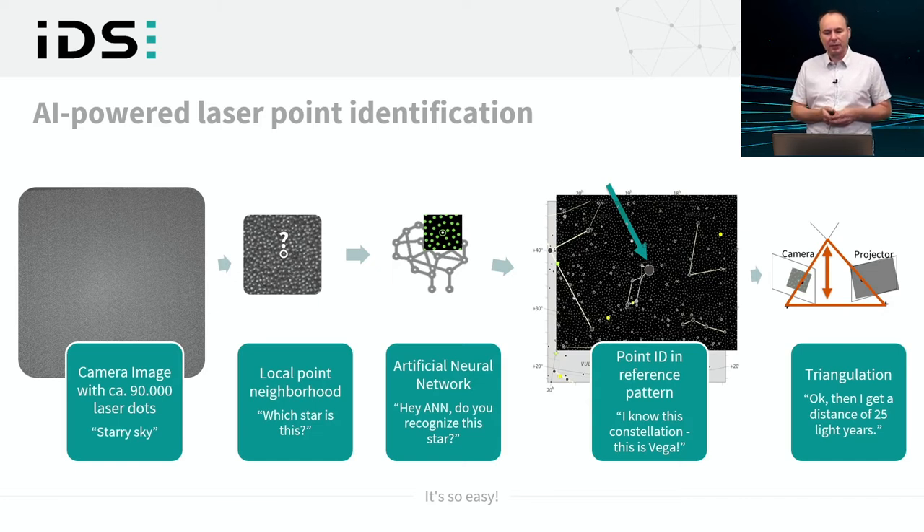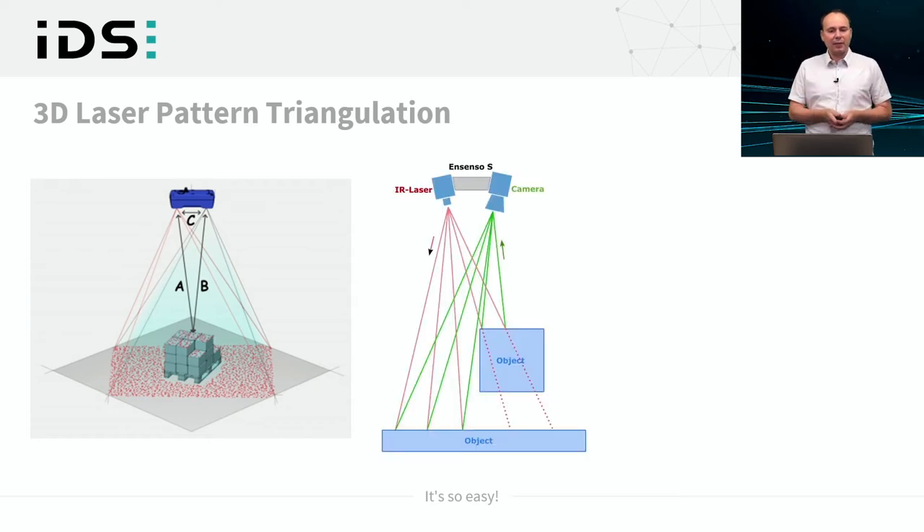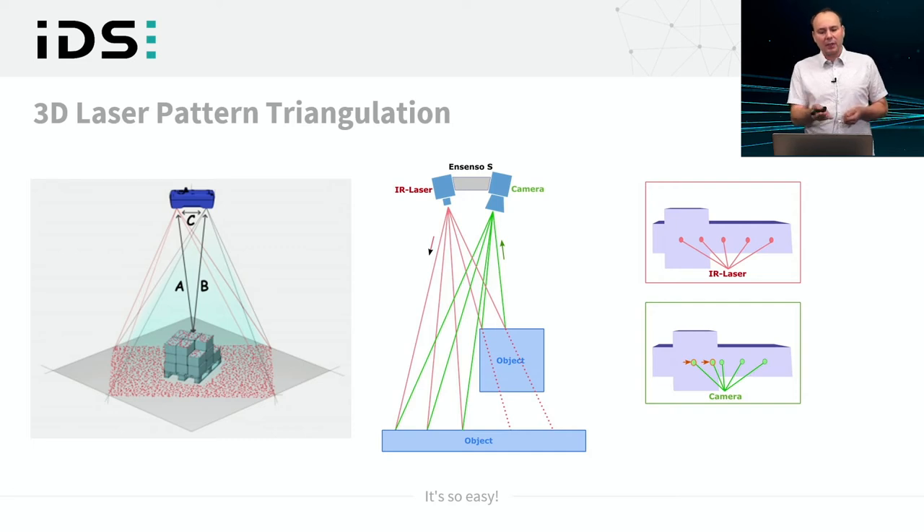Once the point ID is established, triangulation determines the distance where the light was scattered back to the camera. The Ensenso S reaches approximately three meters and a bit more. Triangulation forms a triangle between the projector, camera, and laser dot scatter point. The laser sends out a known reference pattern; reflected points are displaced when scattered back from a foreground object, and this displacement is a measure of the distance of the foreground object versus the background.